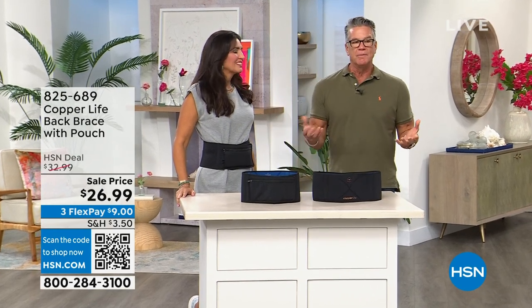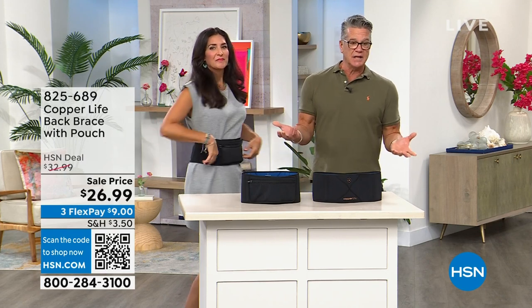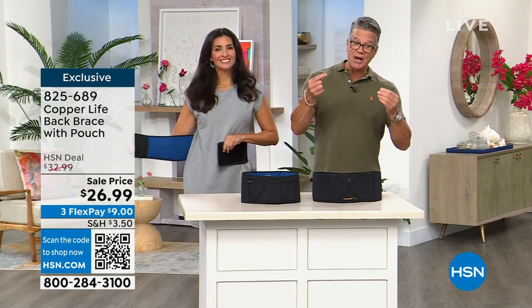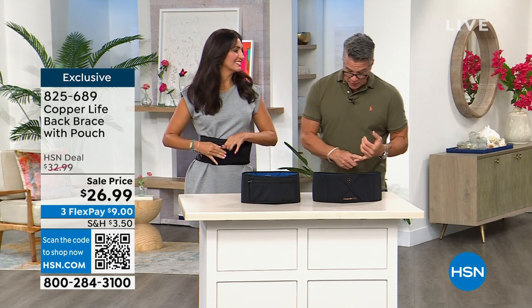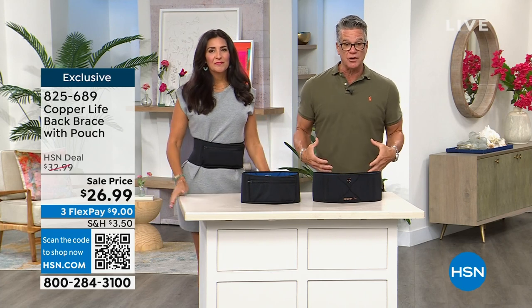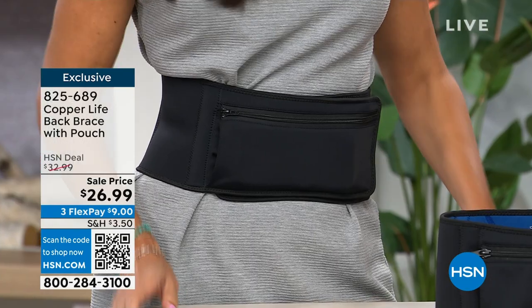We're offering people solutions to make your life better, to give you your independence back. Copper Life has been doing that in many ways for many years. This is their back brace — I own this product and think it's absolutely amazing. It gives you amazing support and temporary relief of aches, pains, and soreness. It's adjustable so it's a perfect fit. I use it when I'm doing workouts to remind myself to do proper bending.